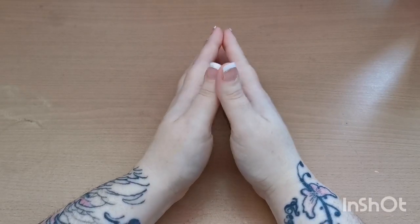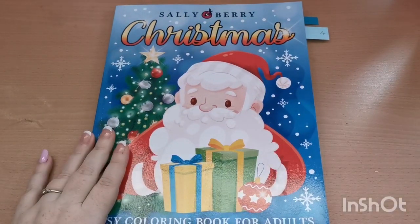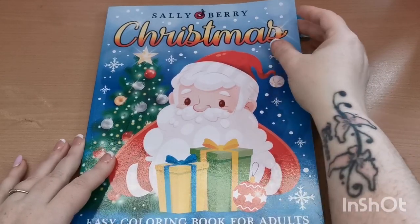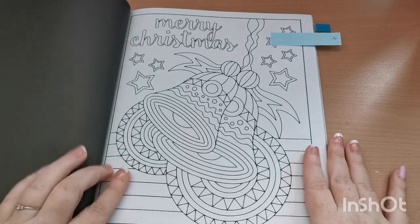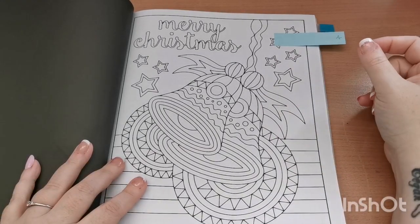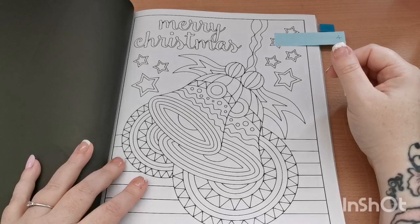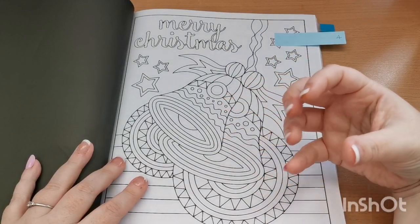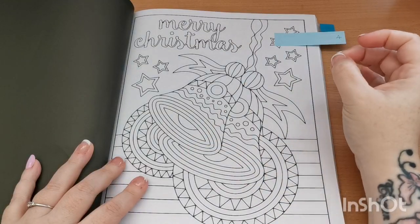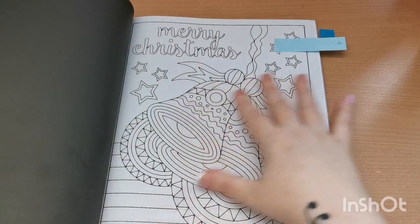Moving on to prompt number four, which was holiday words. This was another tricky one to find. This is the Christmas Easy Coloring Book for Adults by the fabulous team at Sally Berry, and I chose these gorgeous bells with 'Merry Christmas' written on them. I'm going to leave this book out because I really like this page. At the moment I'm feeling absolutely rotten so something nice, easy, and stress-free is exactly what I need. I will be coloring this very soon.